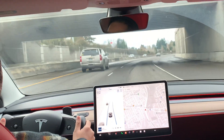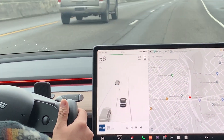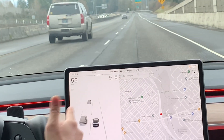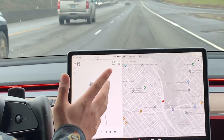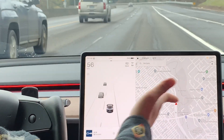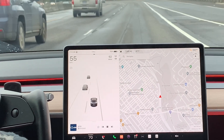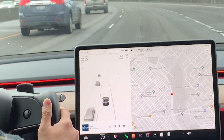Now it's prompting me to apply pressure — see that blue light? I went ahead and put a little too much pressure, which disengaged the Autosteer. Basically, when I put too much pressure on the wheel, Autosteer just disengaged. So I'm currently driving the car on my own. I'm going to exit on the highway and then make a U-turn and head back on the same highway.